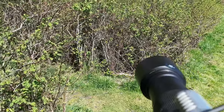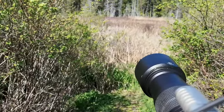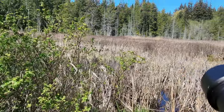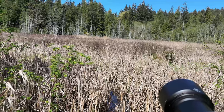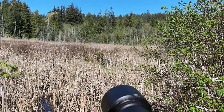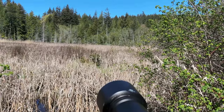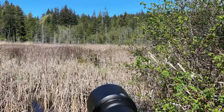I can hear that hummingbird. Let's just see if we can get a clear view from this marshy part. Whoa, that was cool! That was a full flyby of a rufous hummingbird.